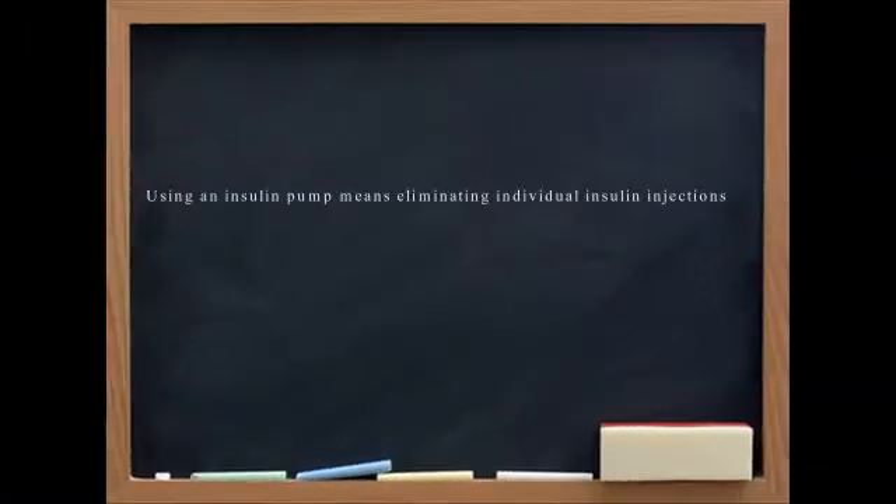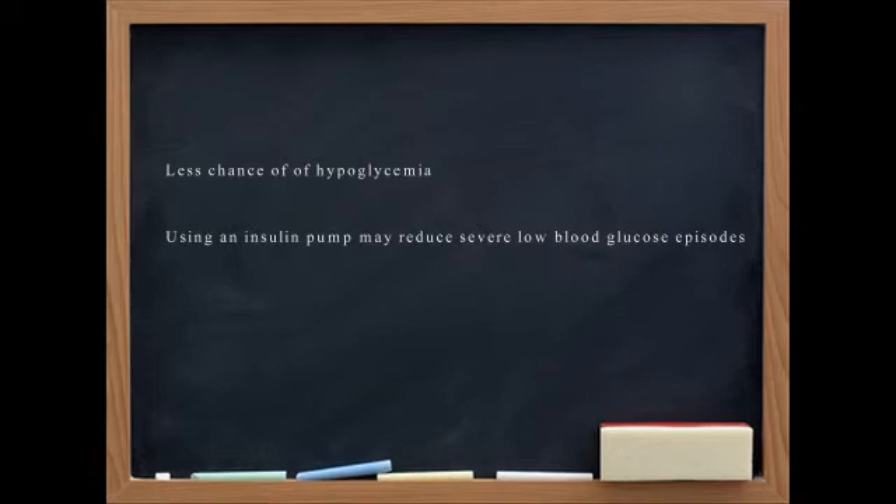Now the ultimate pump isn't here yet — one that would measure your blood sugar and deliver the insulin automatically. There are some efforts to get something like that on the market, but we don't quite have it at this particular time. We do have insulin pumps that have a continuous glucose sensor monitor, which is a sensor inserted under your skin into the fat tissue, and it continuously monitors your blood sugar every five minutes.